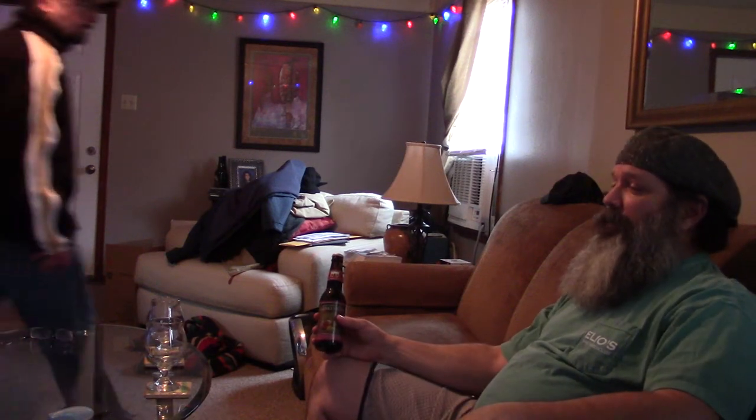Today with Louisiana Beer Reviews, myself, David and Jay, we are looking at Bell's Barrel Aged Cherry Stout. This comes in at 9.5% and is out of Comstock, Michigan.